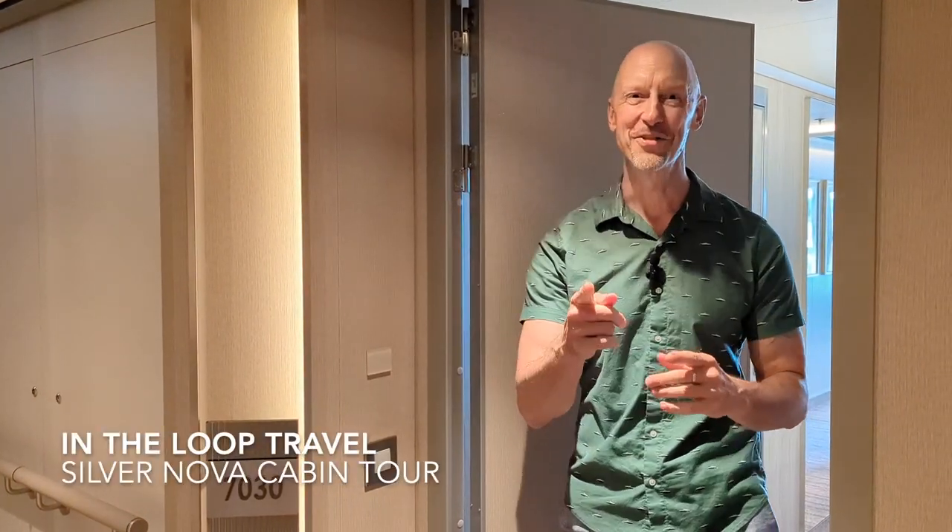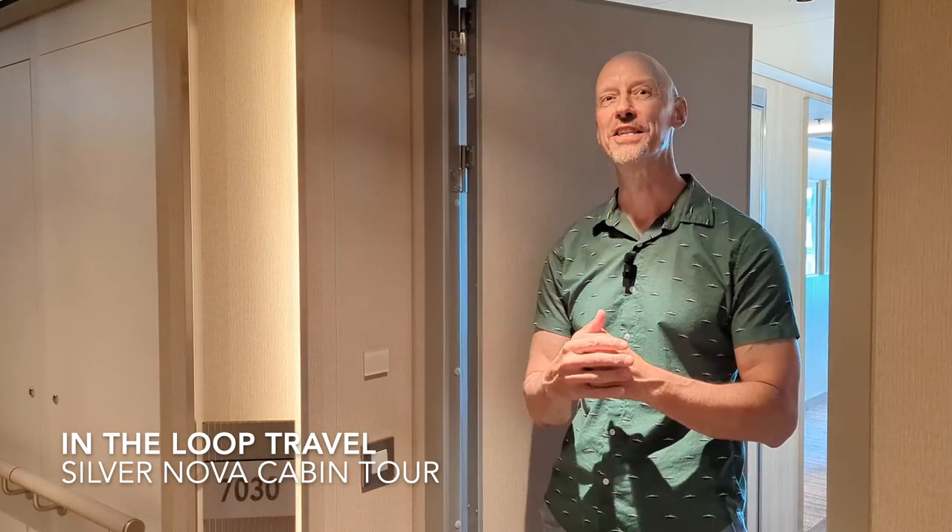Hi everybody, John here. You are watching In The Loop Travel. How are you doing today? Thanks for checking out the video. I'm sailing on Silver Nova — this is the brand new luxury cruise ship from Silversea. This is going to be your cabin tour. I do have a full ship tour in a separate video; I will put that in a link below, so look for that. For now, let's check out my suite.